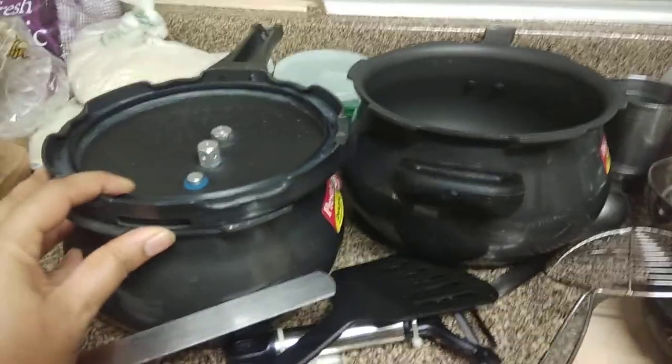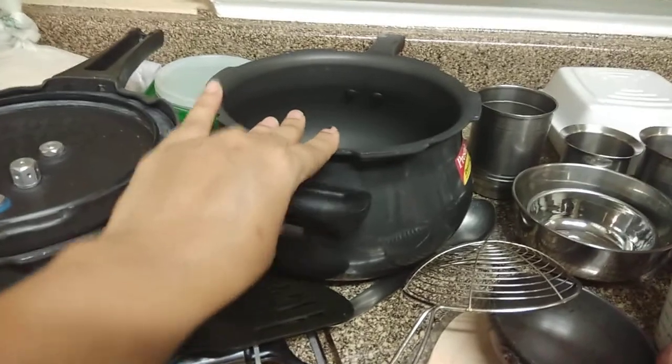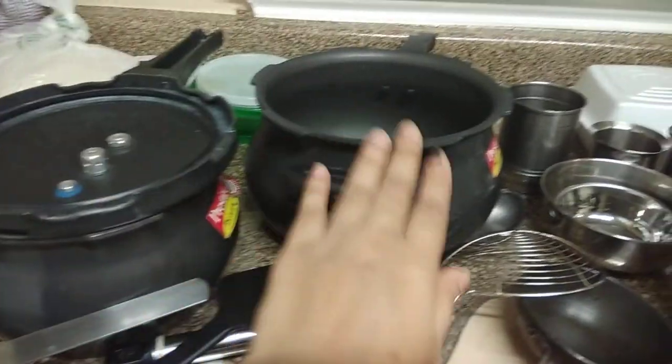I have brought this cooker — it is an anodized cooker, which is very easy to clean. The small one is half a litre and the other one is three litres. These are one of the most important utensils you need to bring.